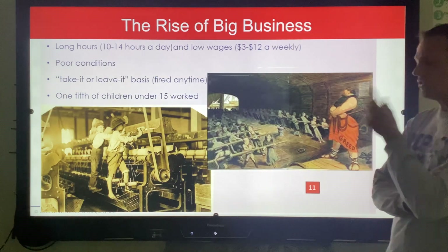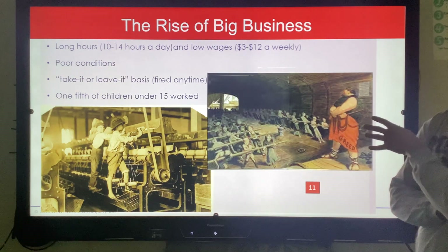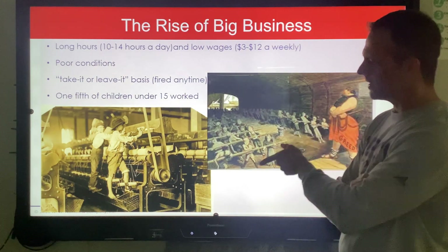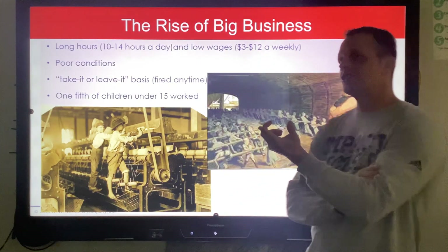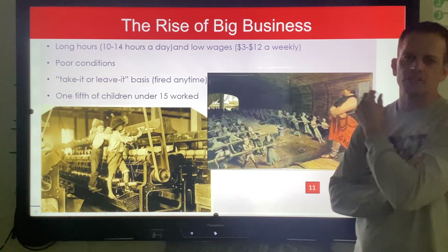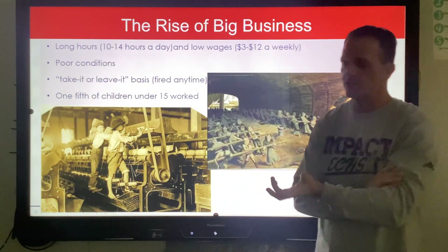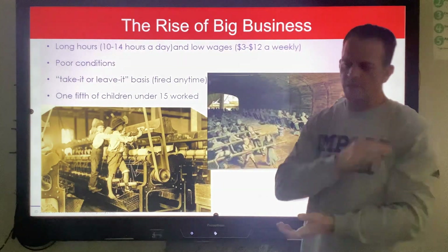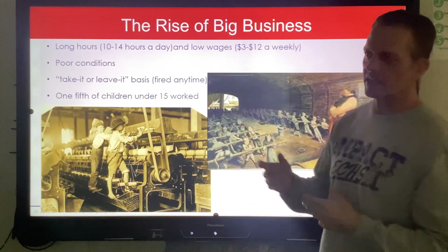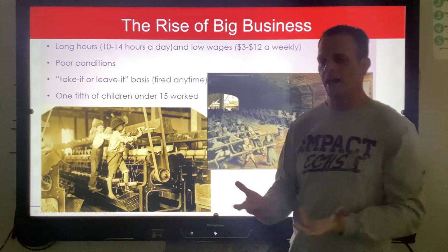Now you might be thinking: hey, this is world history — and you're right because Great Britain does this first. We just copy it well in America. Over here we have child labor in Victorian Britain; over here we have it in America. I always ask my students why children are perfect workers. History teachers often say it's because their hands are so small they can get them in anywhere. But I believe it has a lot to do with how easy it is to manipulate and treat children. A kid comes to me wanting a bathroom break — get back to work. A grown man does it? I can't do much about that. So you can pay children less, boss them around, and tell them what to do.